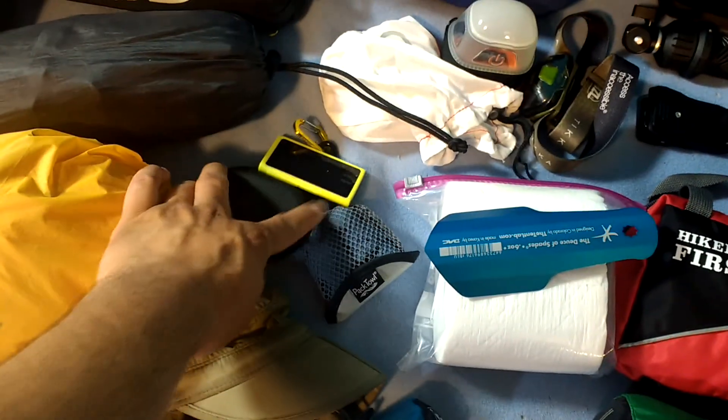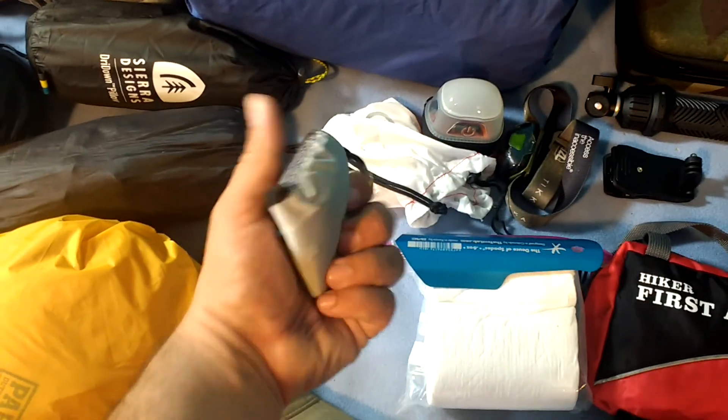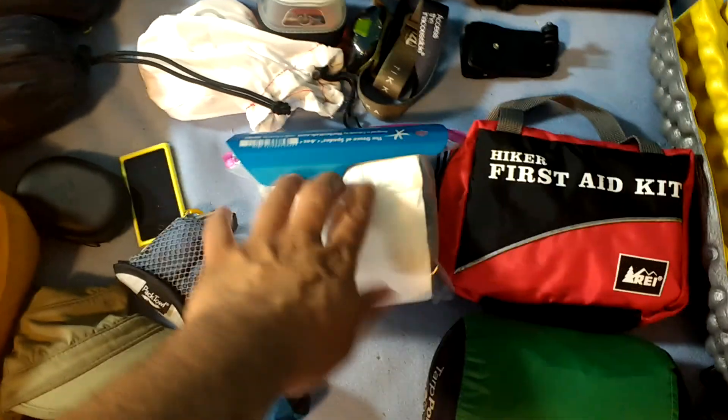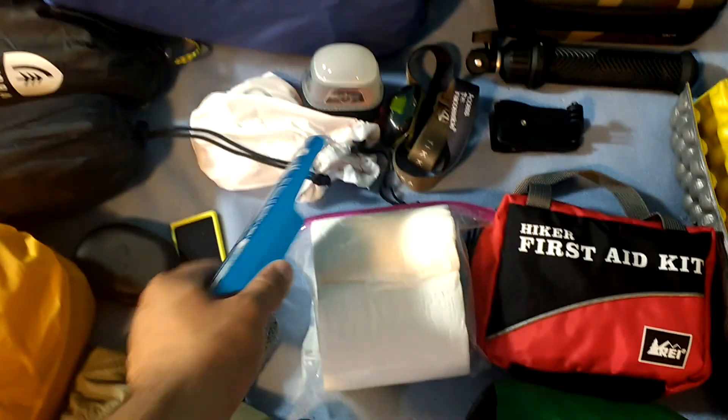I have my iPod and some earbuds. I have a pack towel in case I take a dip in the lake or a stream, or just need to dry off. I have the Deuce of Spades — gotta have a trowel for digging a cat hole or anything else. And a roll of TP.